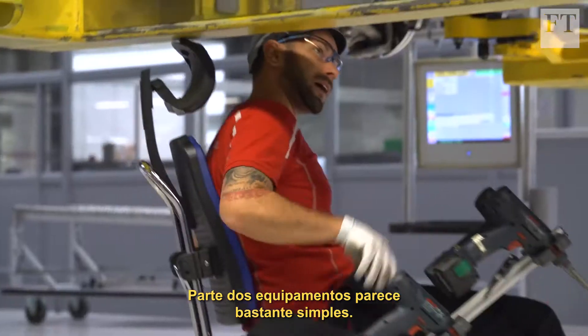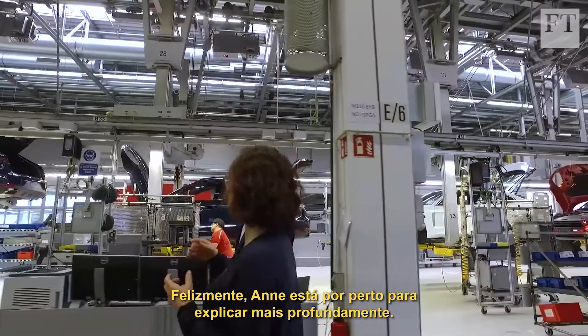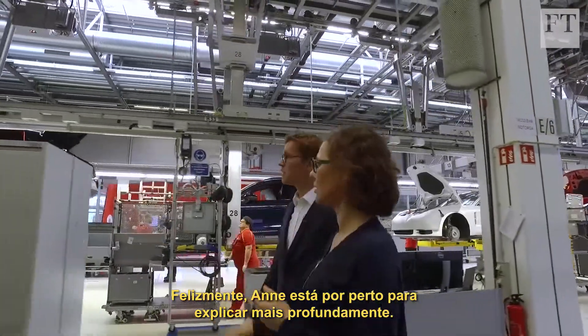Some of the equipment looks deceptively simple. Fortunately, Anna is on hand to explain the deeper significance.